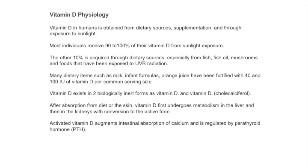Vitamin D exists in two biological forms: vitamin D2 and D3. After absorption from the diet and exposure to sunlight in the skin, vitamin D is metabolised first in the liver and then converted to its active form in the kidneys.